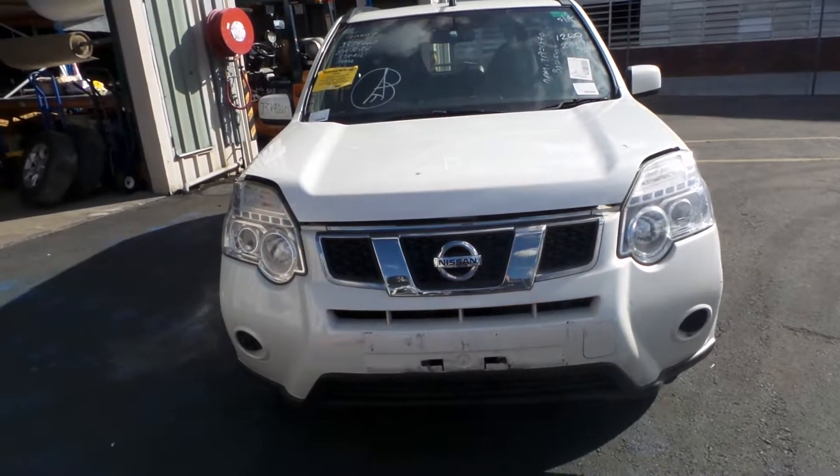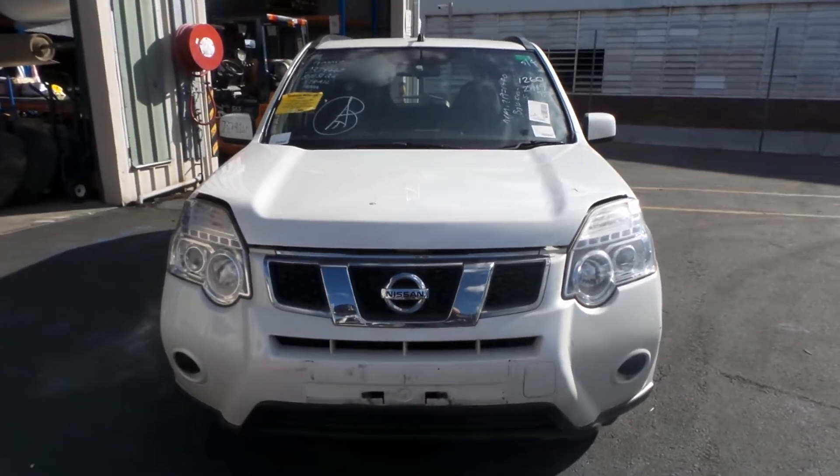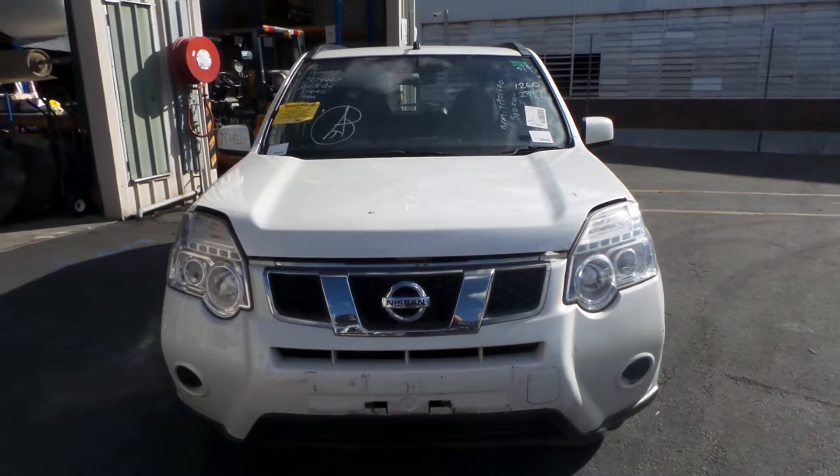The T31 X-Trails ran from the 10th month 2007 to the 12th month 2013, and this particular one has a 2 litre four-cylinder petrol engine known as the MR20, with an automatic front-wheel drive transmission.